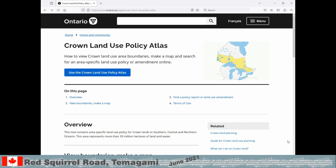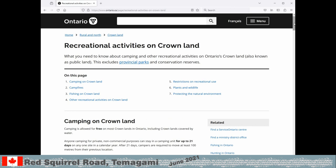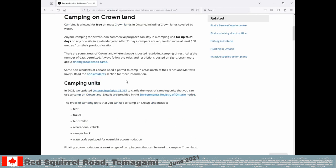On the launch page, we also had 'What can I do on Crown Land'. Please read the page. It is all about where to camp and how long, non-resident permit rules, watercraft, fishing, snowmobiles, ATVs and much more.